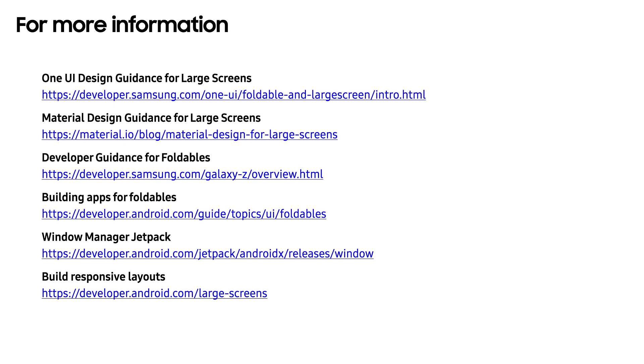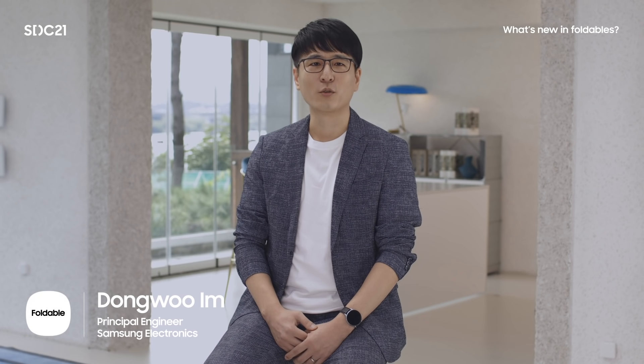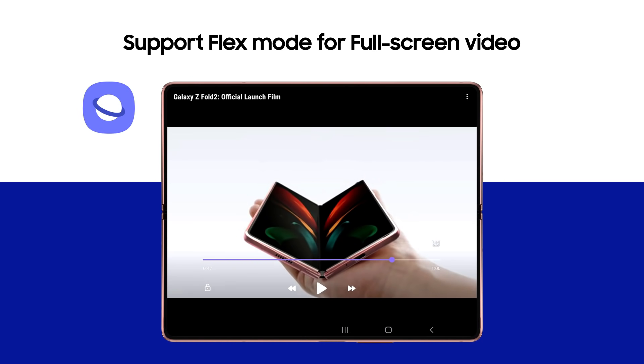Now, over to Dongwoo to talk about flex mode on web. Thank you, Naung. I'm Dongwoo, product manager of Samsung Internet browser. Let's talk about flex mode experience on the web. As you saw, foldable devices have a very unique and special user experience called flex mode.